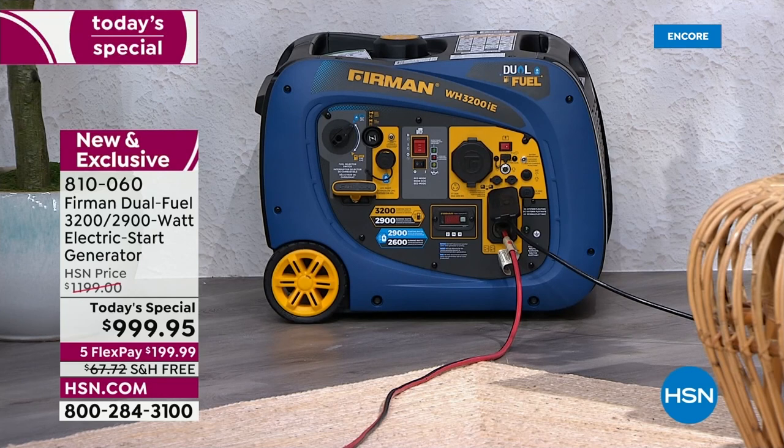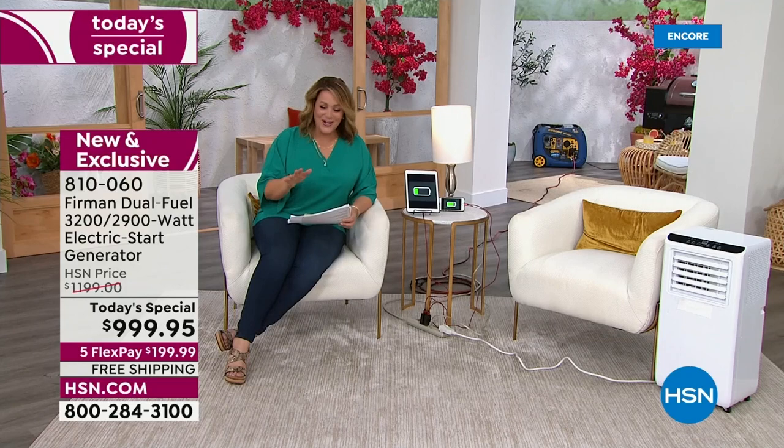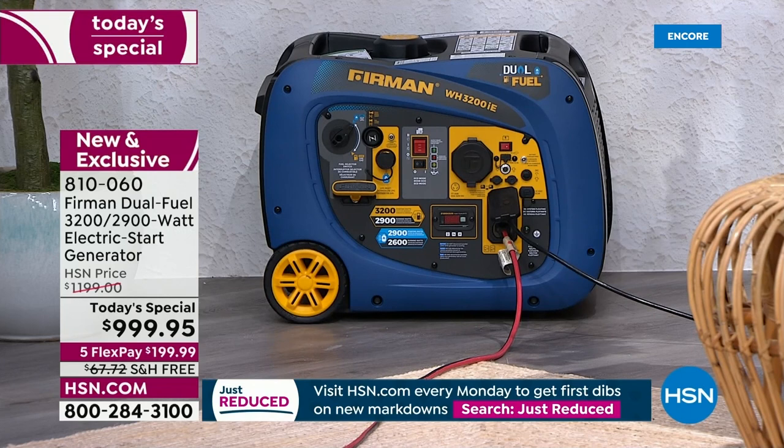In a power outage, a lot of times there are runs on gas stations — they run out of fuel quickly, or they may not have power for their fuel pumps and cash registers and can't sell gasoline. We've watched this happen. Here in Florida, we live it every single year during hurricane season. We thought this was the perfect day to bring one of the number one brands in the world here to HSN — first time we've ever done a dual fuel electric start generator at HSN.